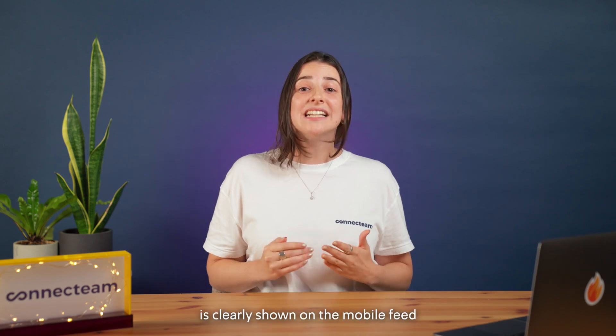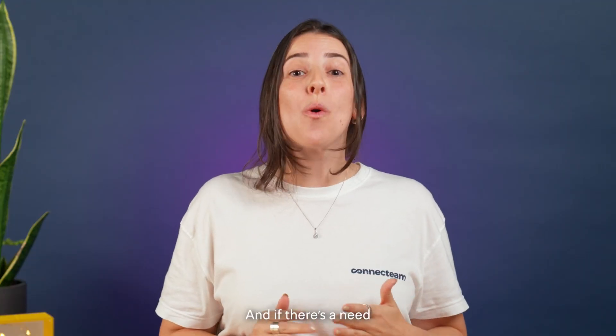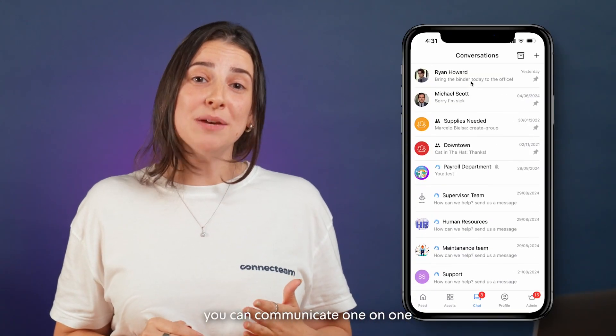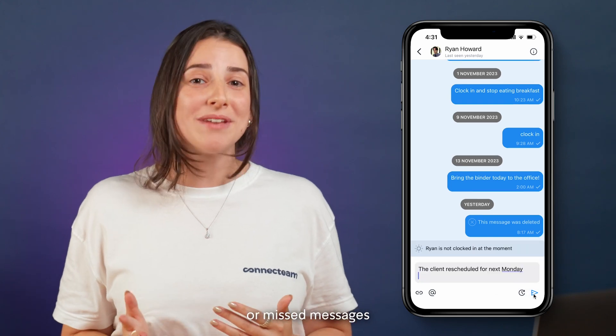All the relevant information is clearly shown on the mobile feed, designed and suited for each and every user. And if there's a need for a quick team check-in, a client rescheduled, or a status update, you can communicate one-on-one or in group chats, keeping everyone aligned without lengthy calls or missed messages.